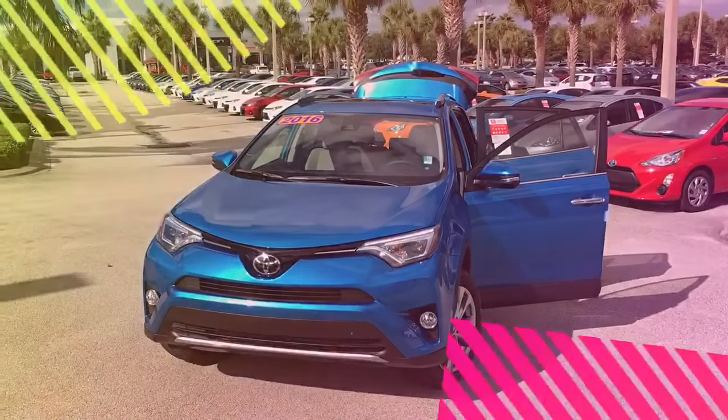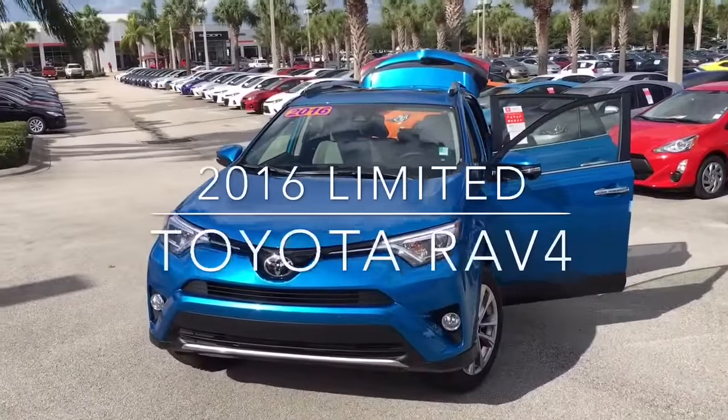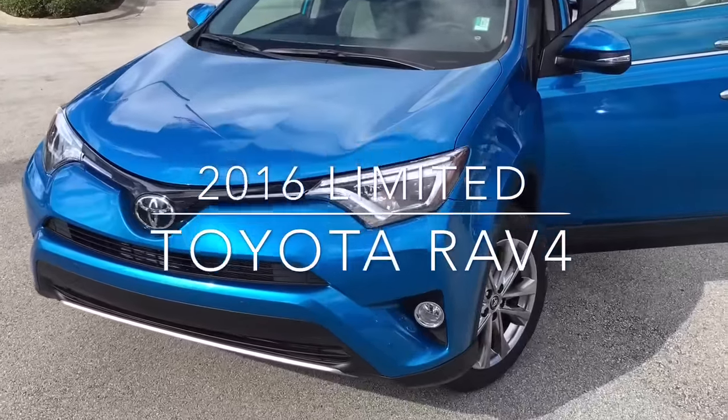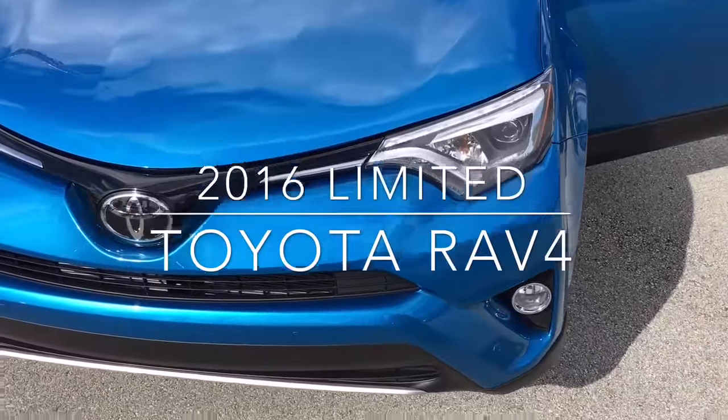This is Eric Sonday here at David Moss Toyota, glad to bring you the brand new all-new redesigned 2016 electric blue Toyota RAV4. This is the limited model, so as you can see it does have all the standard equipment you can possibly get on the limited.